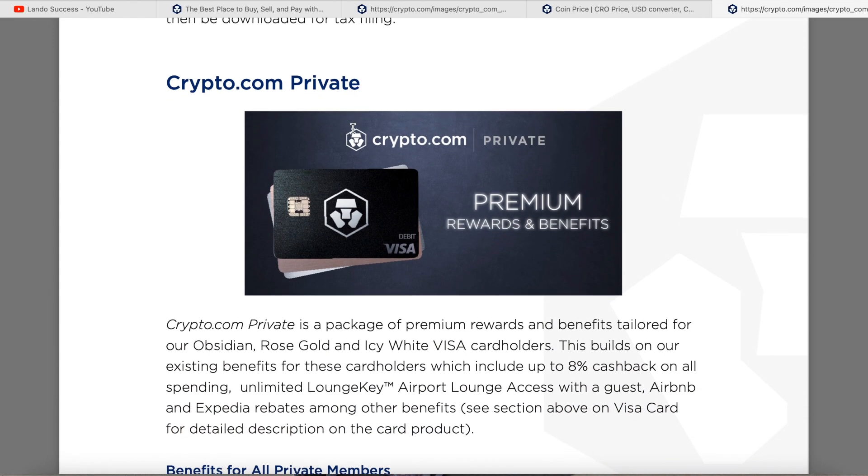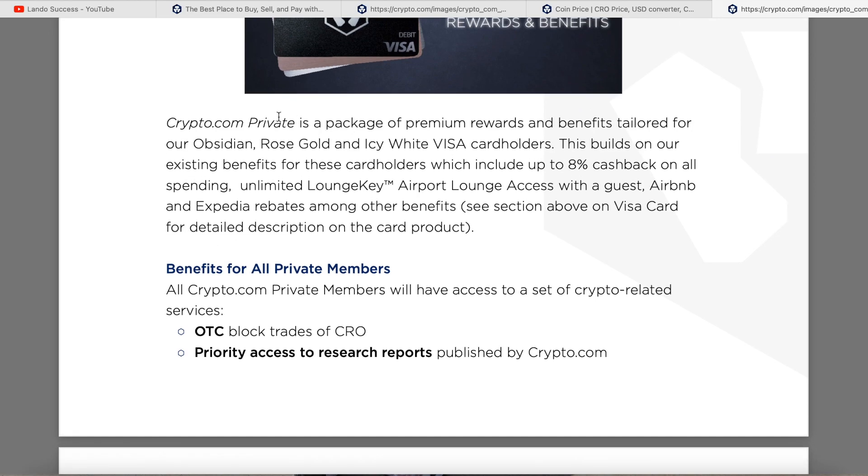Crypto.com Private is a package of premium rewards and benefits tailored for Obsidian, Rose Gold, and Icy White Visa card holders. It builds on existing cardholder benefits, which include 8% cash back on all spending, unlimited LoungeKey airport lounge access with guests, and Airbnb and Expedia rebates, among other benefits.